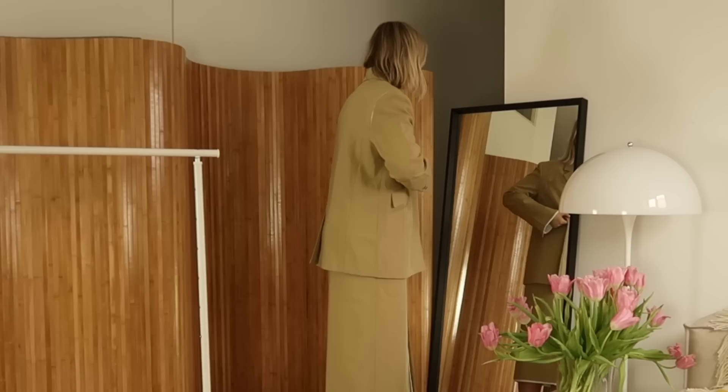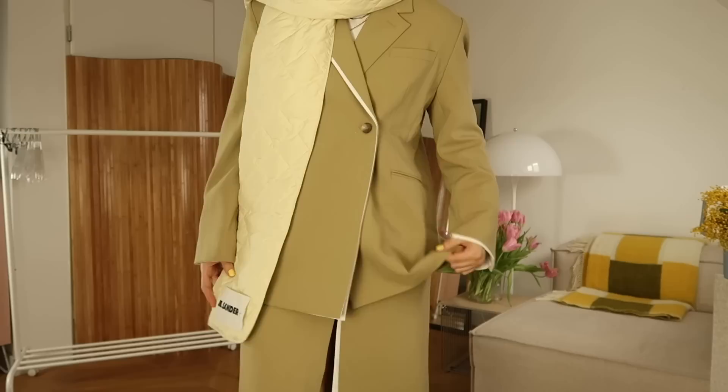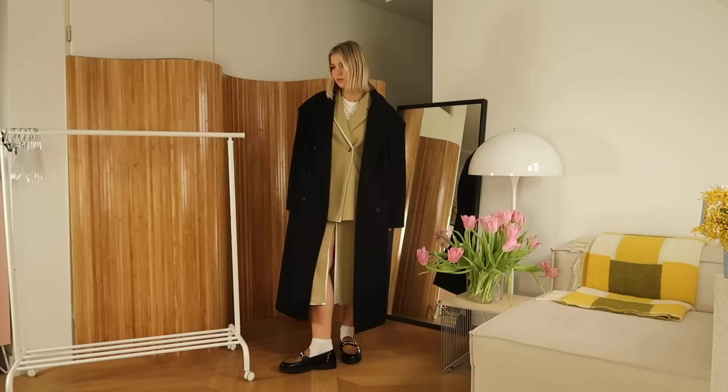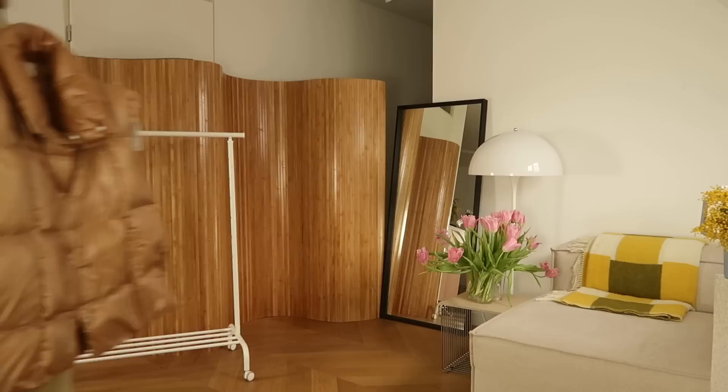First look is this skirt suit from the Frankie Shop — it has like a double layer situation, I'll show you a closer clip in a bit. I paired it with my brand new loafers from Filling Pieces, first time wearing them. I tried it first with a quilted scarf from Jill Sander but I wasn't feeling it. Then I put on this coat from Source Unknown, but I did not like the way the coat was slightly longer than the skirt. I do love the details on the shoulders though.